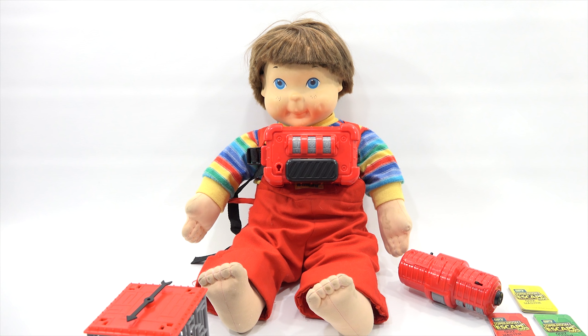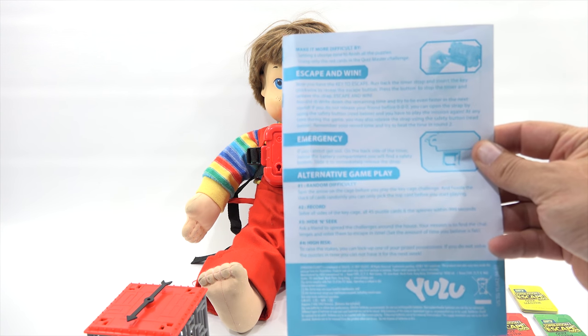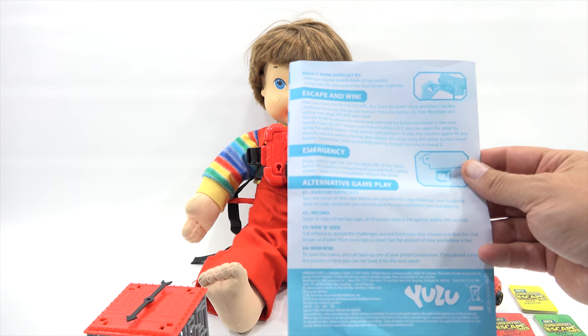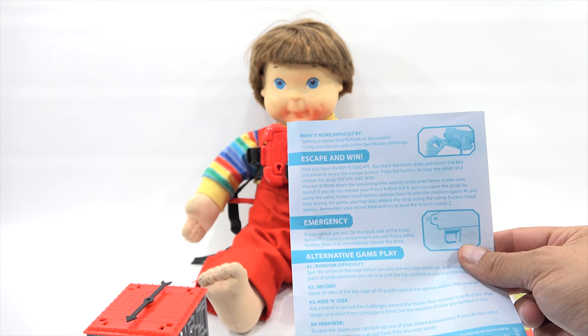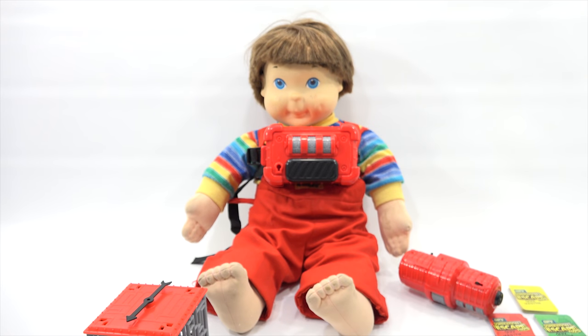We are back, and my little buddy is strapped in and ready to go — he is kind of like player number three. Now, if you're playing two players, one player is strapped in and the other one has to do all the challenges. If you're playing teams, I guess you can mix it up and have fun with that. Solve all sides of the key cage, all 45 puzzle cards, and the spinner with 999 seconds — wow, that's going to be hard. There's a little emergency thing on the back that releases the strap if you can't get out. We are going to spin and do the cage, then after the cage we jump over to the Quizmaster, then go to the lucky spinner, and finally unlock my little buddy.